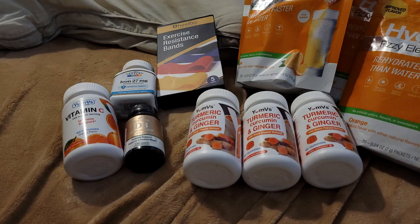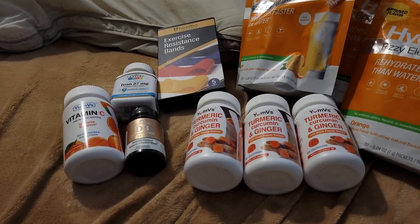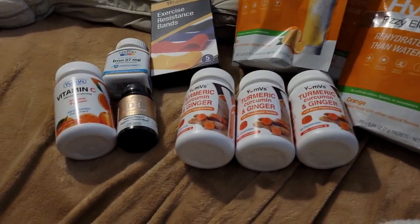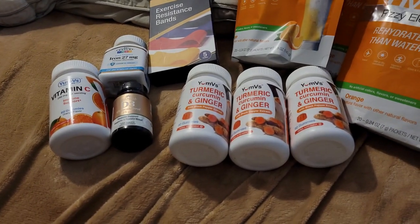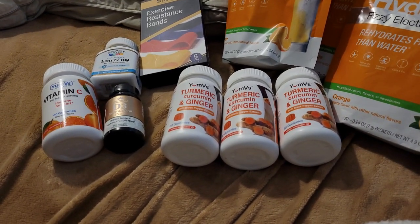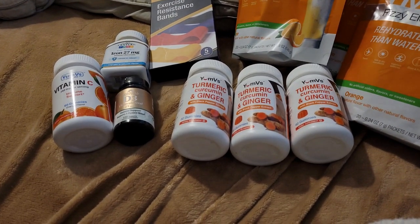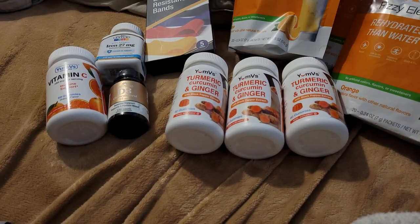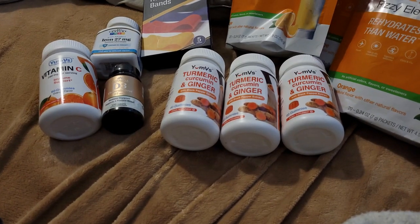I picked up the turmeric curcumin and ginger supplement again because I really liked it last time. It also has black pepper in it to support the turmeric, because if you're taking turmeric you need to also take black pepper with it to help it work with your system. Those were $39 for the three of them.